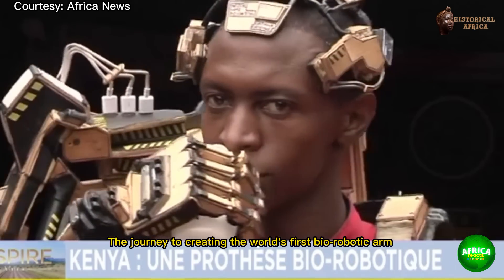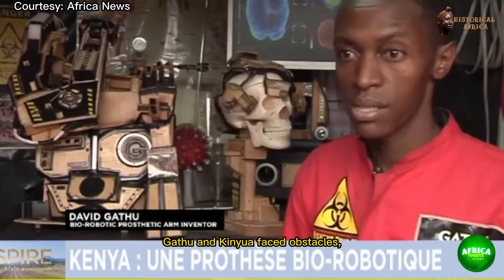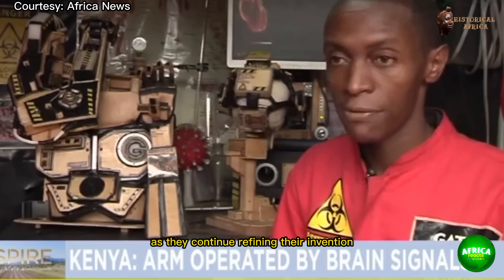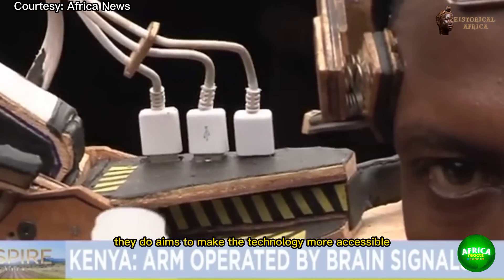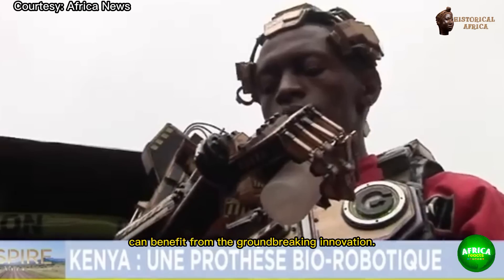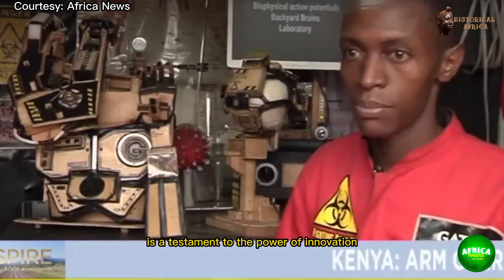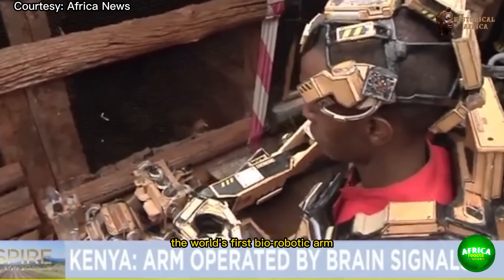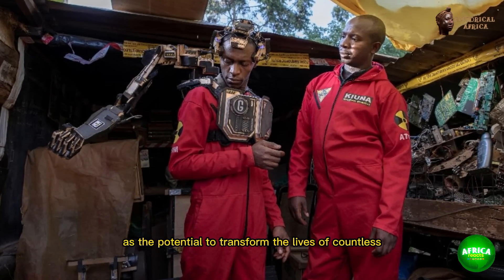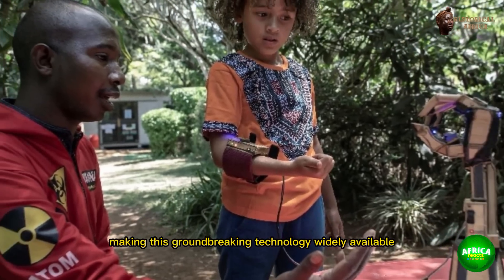The journey to creating the world's first biorobotic arm was not without its challenges. Gathu and Kuna faced obstacles both technical and financial, but their unwavering commitment and determination led them to success. As they continue refining their invention, the duo aims to make the technology more accessible and affordable, ensuring that people around the world can benefit from this groundbreaking innovation. The story of David Gathu and Moses Kuna is a testament to the power of innovation and determination — their creation has the potential to transform the lives of countless individuals.